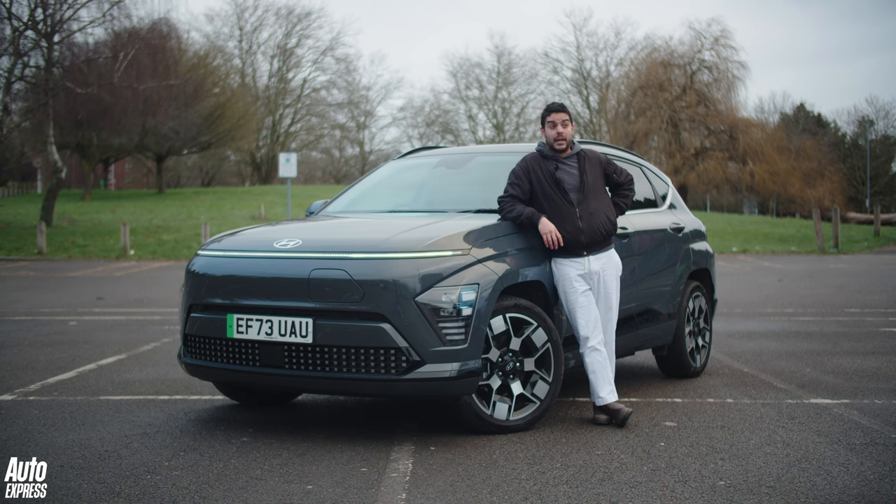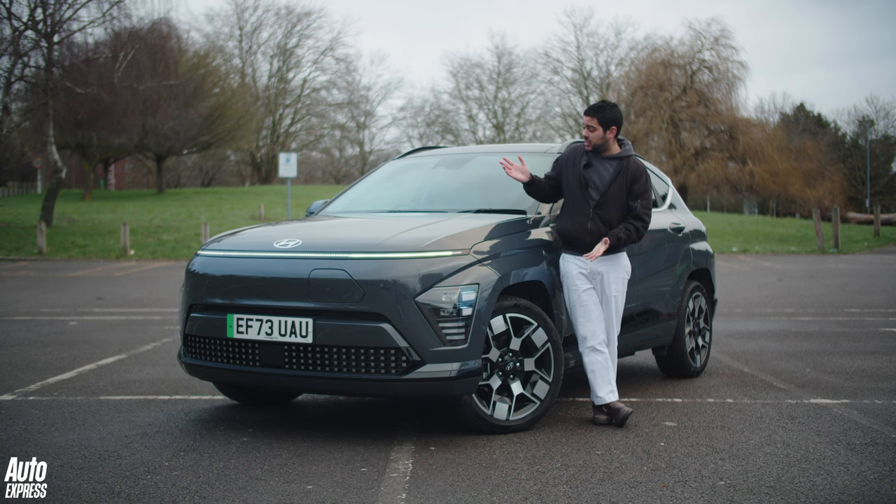I get asked all the time in this job, 'Hey, I need a new car, what should I buy?' And after I tell them you should probably buy a Porsche 911 and they look at me funny, we'll always generally end up somewhere slightly more realistic with something like this — the Hyundai Kona.